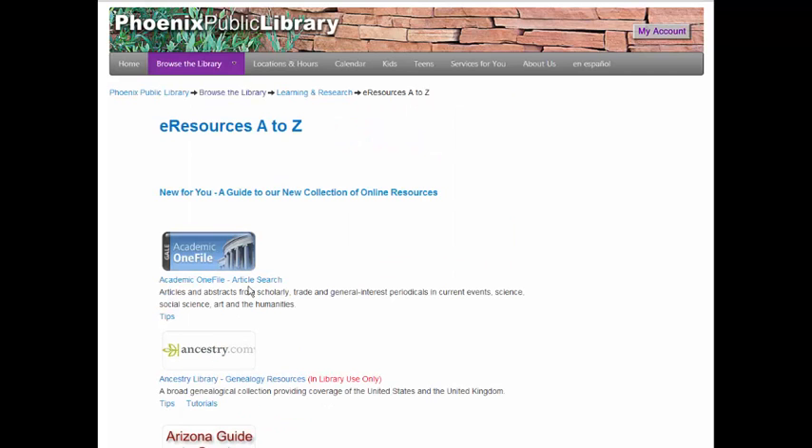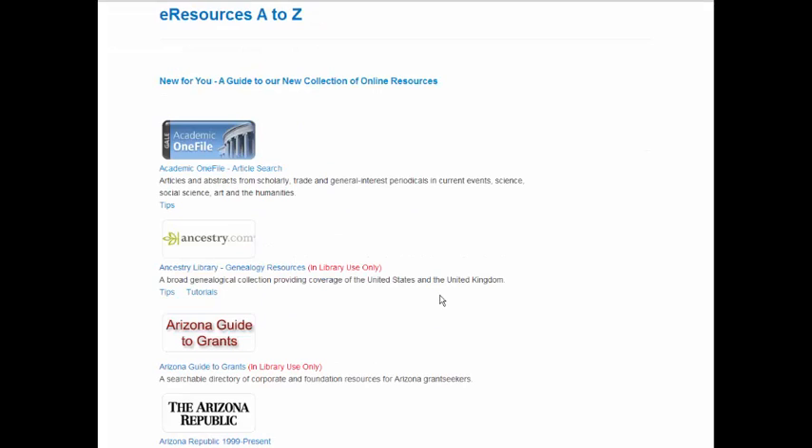This page lists all of our online resources that you can access from home or on the library's computers. Be sure to note that some resources are only available from a library computer. As you can see here, Ancestry.com and the Arizona Guide to Grants are only available from library computers.